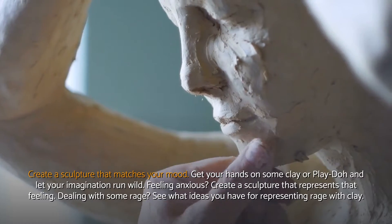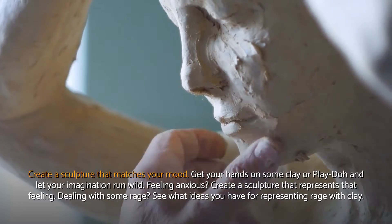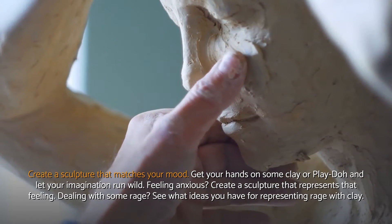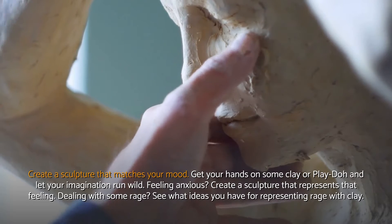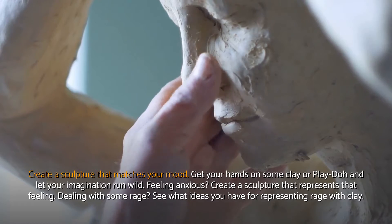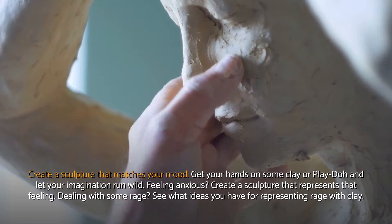Create a sculpture that matches your mood. Get your hands on some clay or play dough and let your imagination run wild. Feeling anxious? Create a sculpture that represents that feeling. Dealing with some rage? See what ideas you have for representing rage with clay.